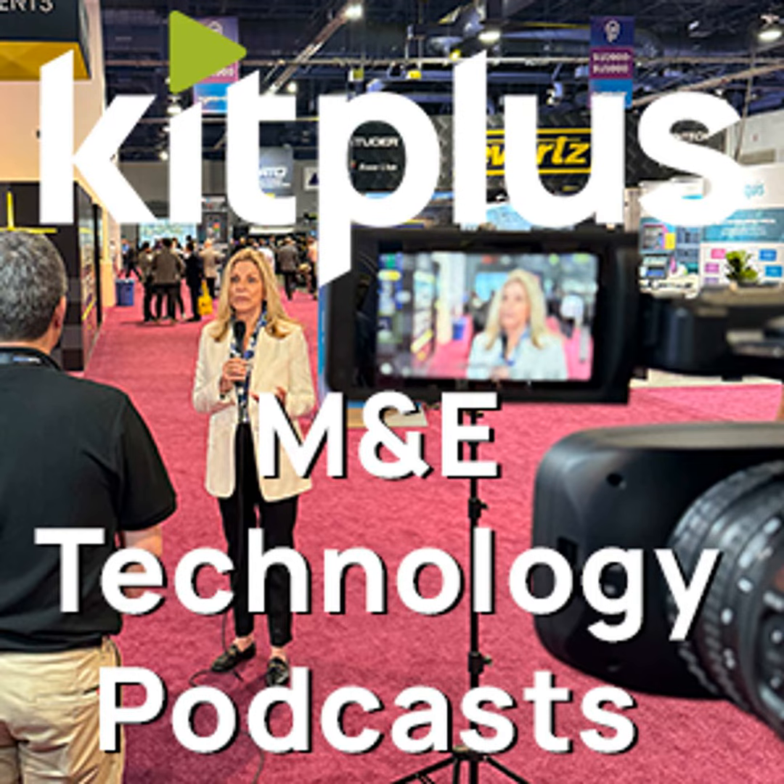We've done videos here on the Facilis stand on the fast tracker and the fast cache, so do check those out as well. For everything else we're doing at the show, that's it — kitplus.com.